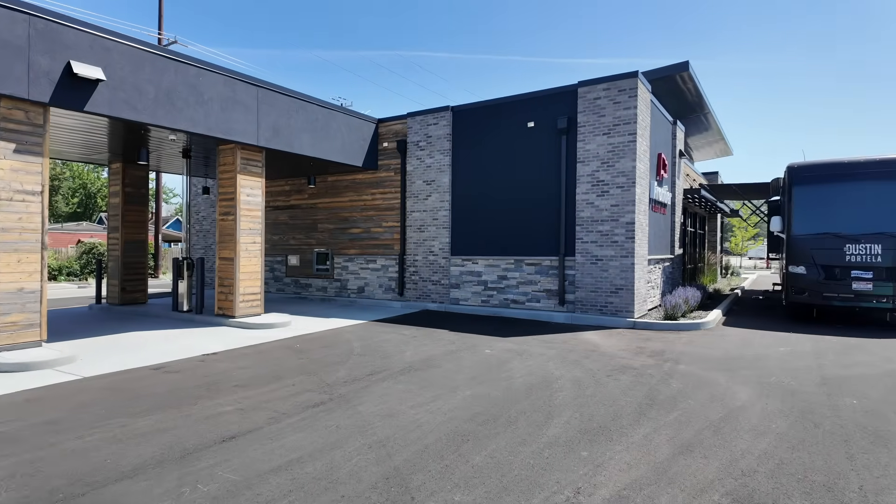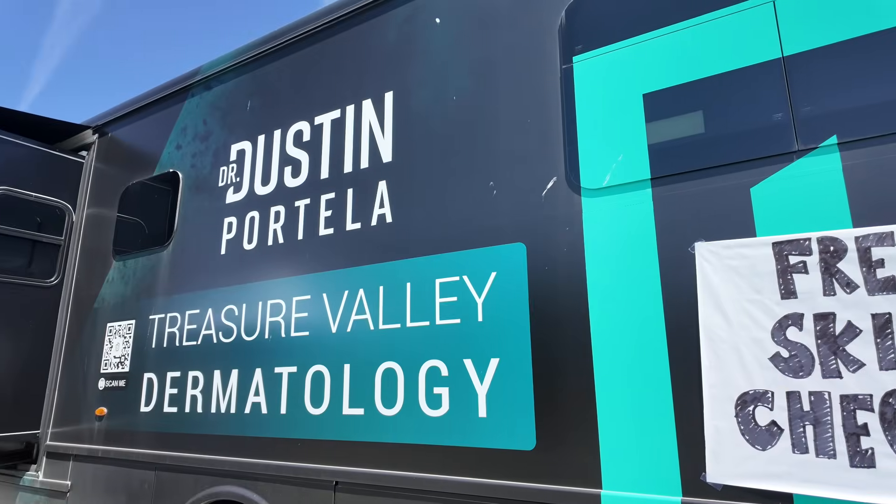What does a skin cancer actually look like on the skin? As a derm, people send me pictures all the time — friends, family, and random people on the internet — asking if something is a skin cancer. Today I'm at the Frontier Credit Union in Star, Idaho with my mobile clinic and we're doing free skin cancer screenings.